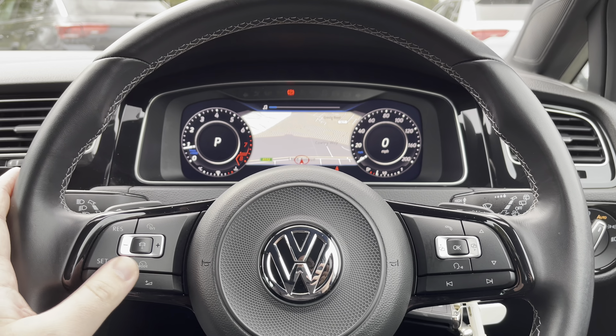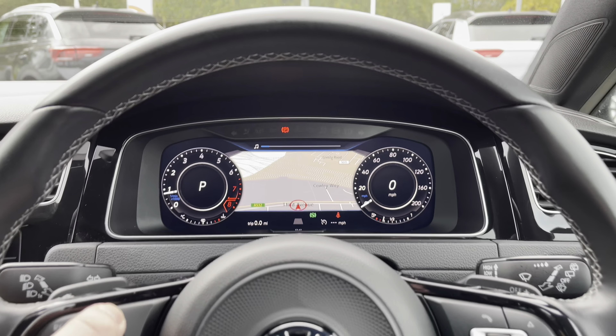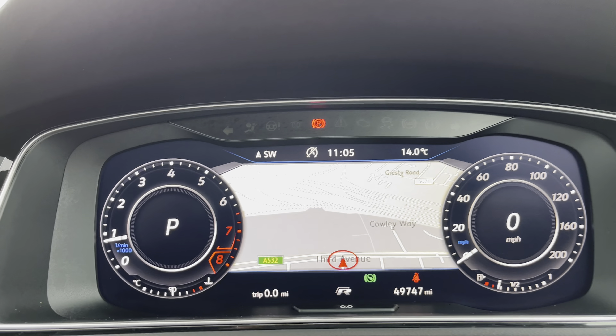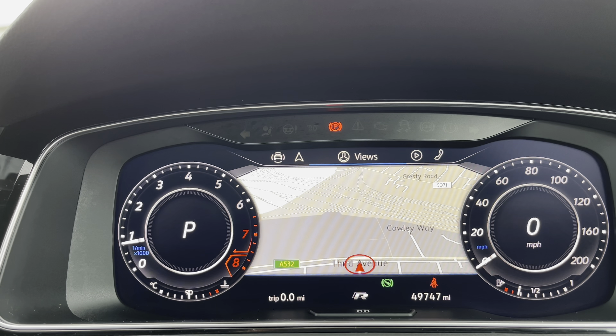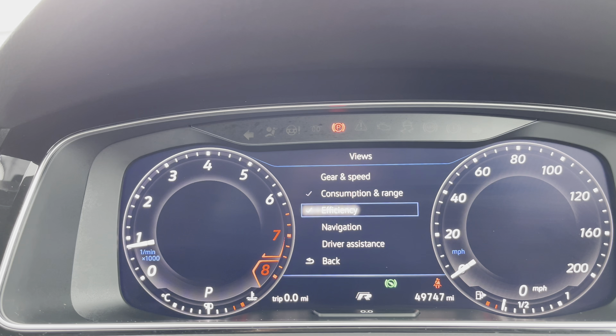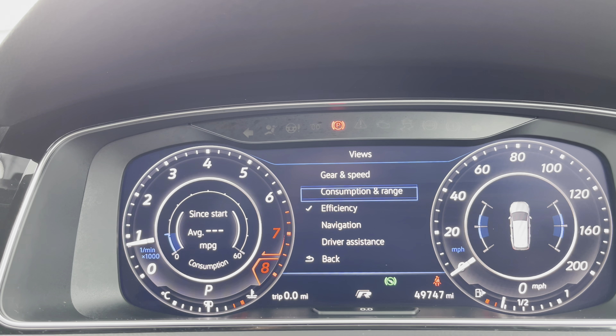Behind the wheel, on the left-hand side you've got the controls for the adaptive cruise control settings. On the right-hand side, controls for all the information on this beautiful digital display, which is fully customisable depending on the information you want to view — including gear, speed, consumption and range, and much more.